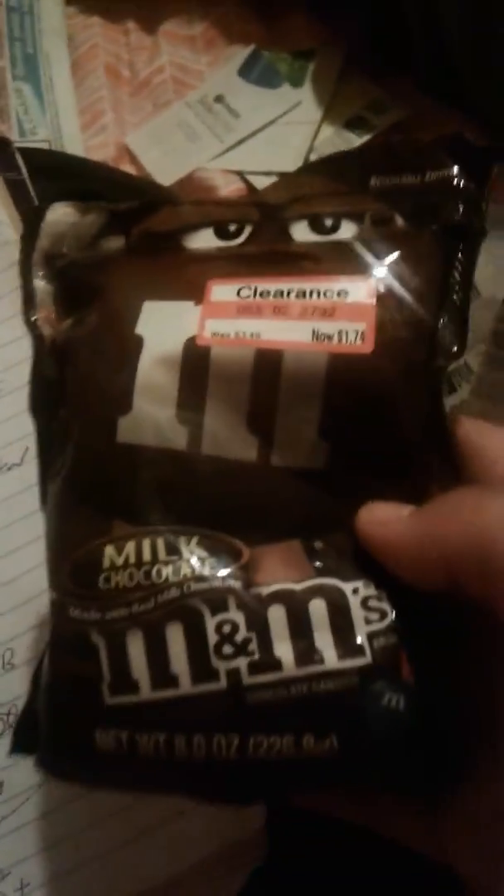At Target I also found M&Ms — originally $3.49, got them for $1.74. It's eight ounces in the stand-up resealable bag. I also got a knife — not sure where that was, but it was expensive — and my son got a $10 toy. Apparently I didn't bring all my stuff inside; it's wandering around somewhere.